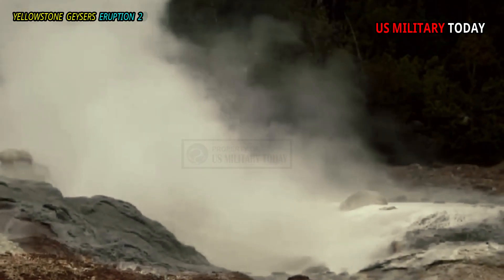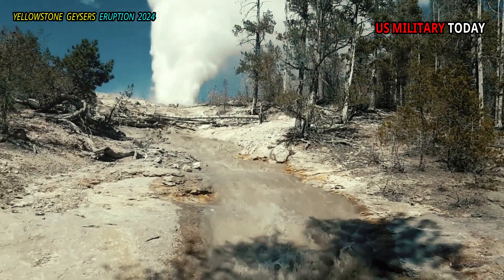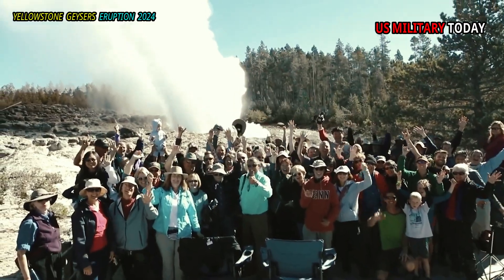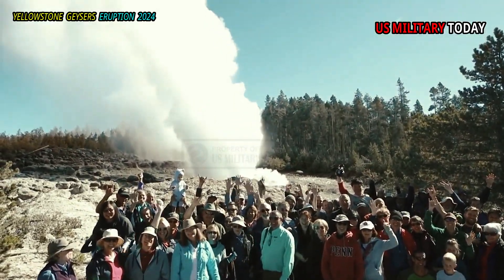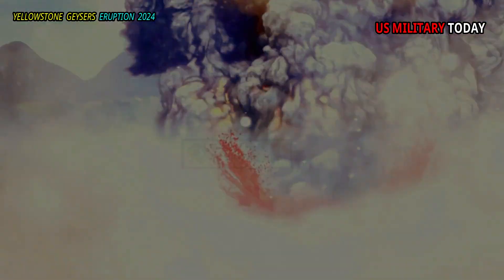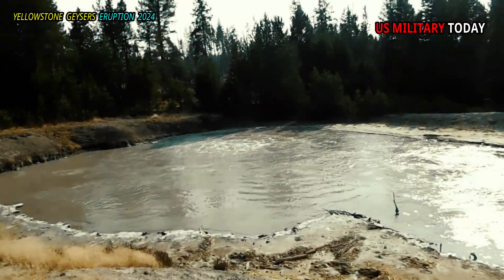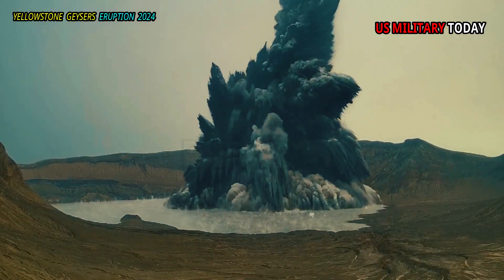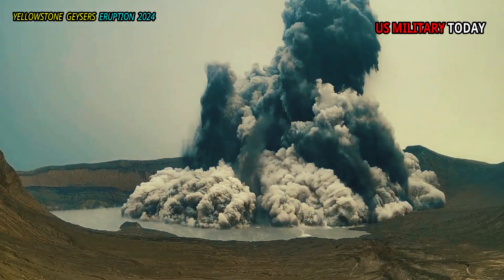When the Steamboat Geyser in Yellowstone National Park, which emits more water than any active geyser in the world, revived in 2018 after three and a half years of inactivity, some speculated that this was a sign of a possible explosive volcanic eruption in the surrounding geyser basin. This so-called hydrothermal explosion can throw mud, sand, and rocks into the air and release hot steam, endangering lives.